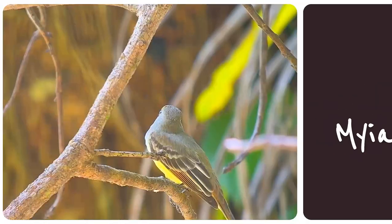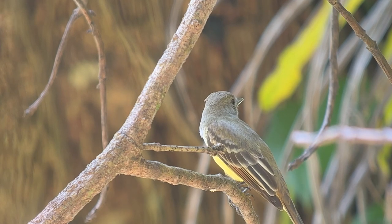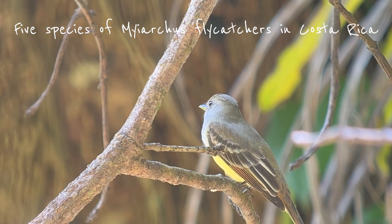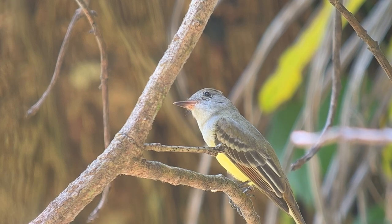It's a group of pretty conspicuous birds that look fairly similar at first glance and is often easier identified by voice than by appearance. Luckily, of the total of 22 Myiarchus flycatchers, only five species regularly occur in Costa Rica. Let's start with the most widespread one, the Dusky-capped Flycatcher.